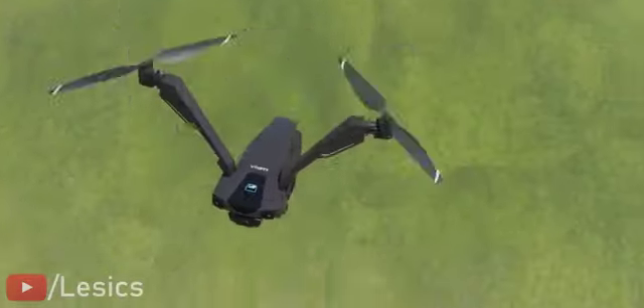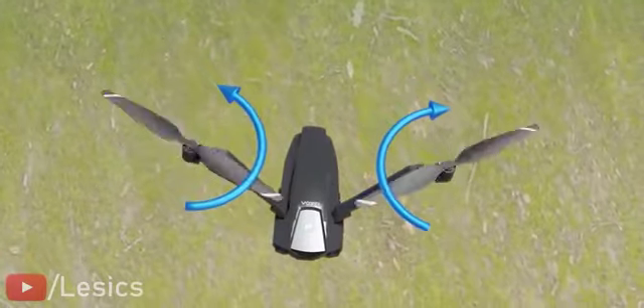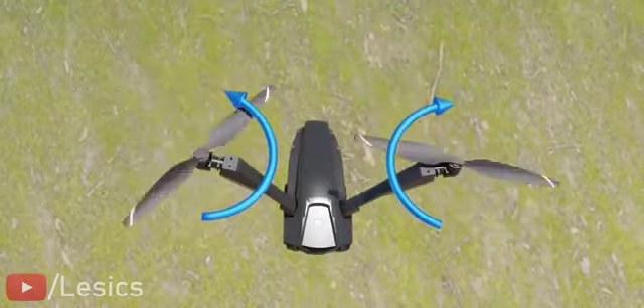You can see that the blades of two propeller designs rotate in opposite directions. This way, the motor's reaction torque gets cancelled and the undesirable body spin can be avoided.